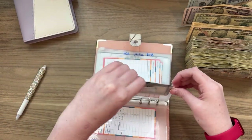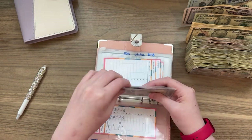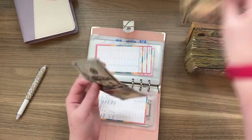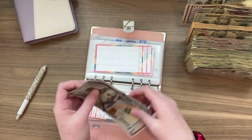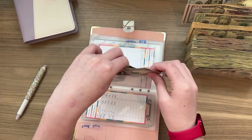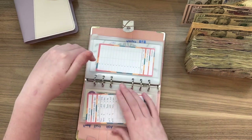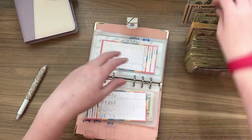HOA is getting $155 — that's a $150 and a $5. So $155 for HOA. I believe I already put it in there — triple check — yes. Utilities I also already put in there and that is just getting $50.